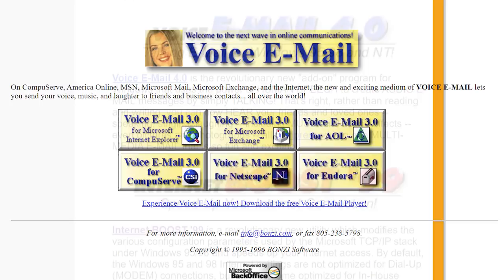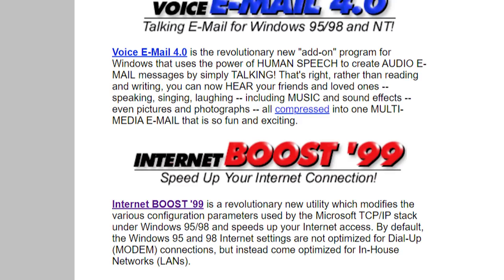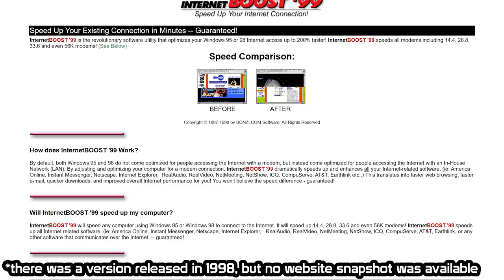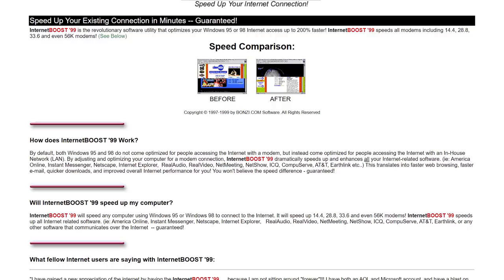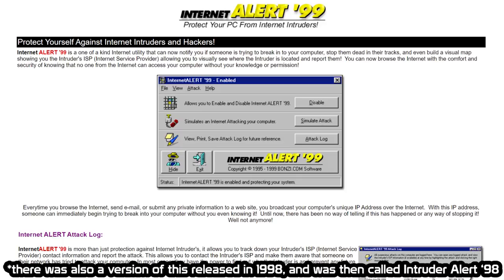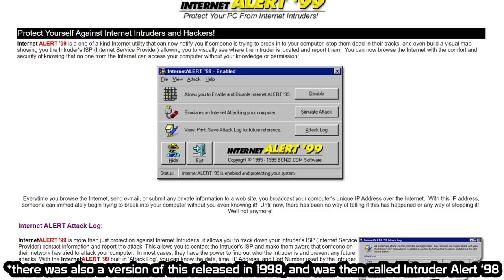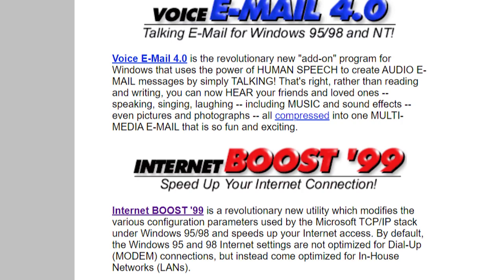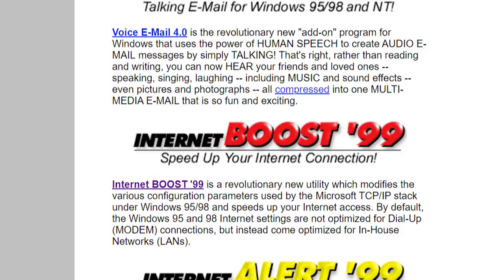It wasn't until 1999 when the world was introduced to three new Bonzi Software products. The first one, Internet Boost 99, was touted as a revolutionary software utility that optimizes your Windows 95 and 98 internet access up to 200% faster — essentially making modifications to certain Windows settings to better optimize your computer for a dial-up connection. The second piece of software, called Internet Alert 99, was described as protection software designed to keep unwanted intruders out of your PC. It also came with a feature allowing you to simulate an internet attack on your computer, which came at a sale price of around $40.